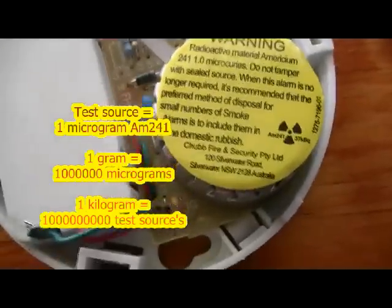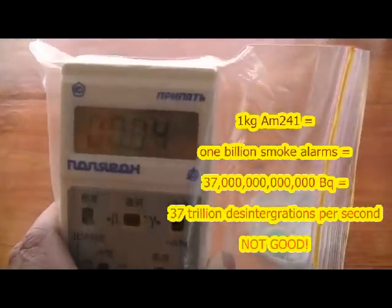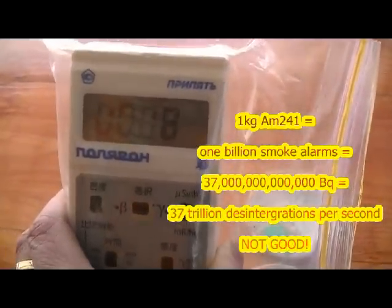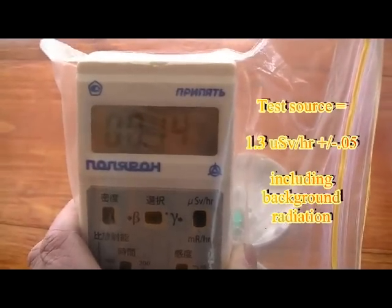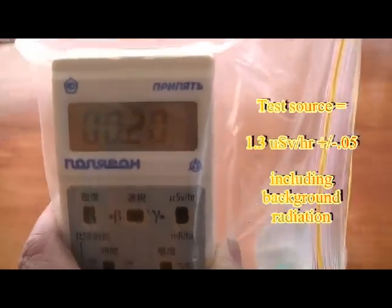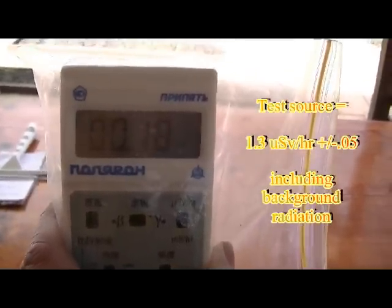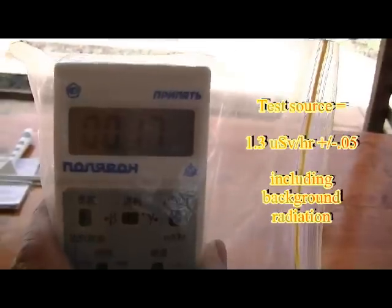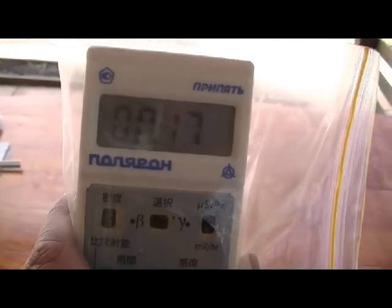Anyway, I'll turn on the counter and show you now. If anyone can verify these readings — normally it gets up to about 1 to 1.3 at its highest — but the background radiation has a little bit of an effect on that. Sitting a bit away from it, you're actually sitting quite high at the moment, at 0.14, which is normal for around here because of the rain — that normally goes a little bit higher.